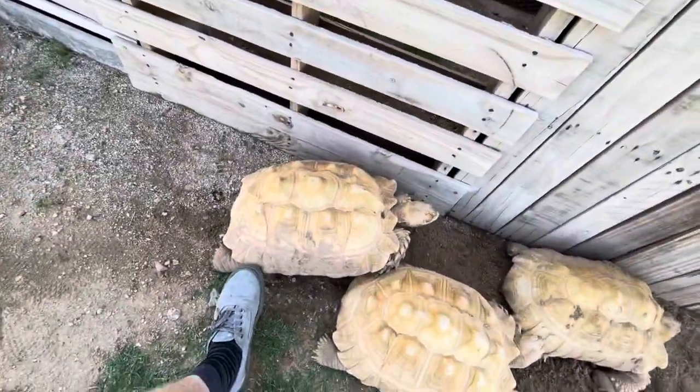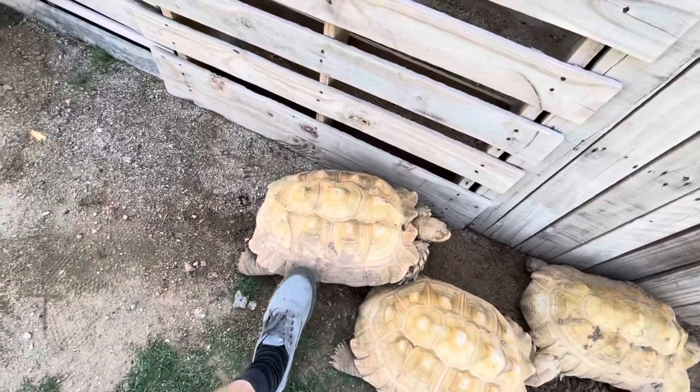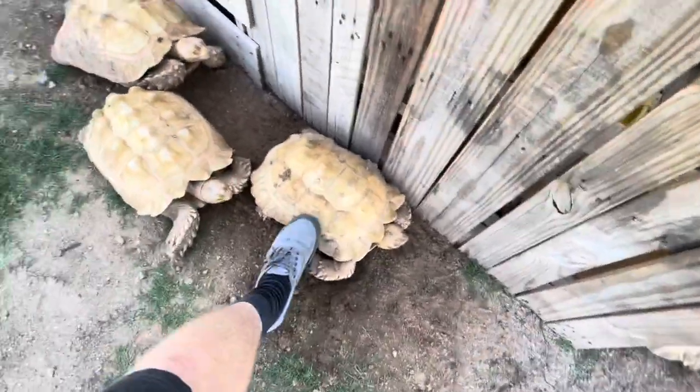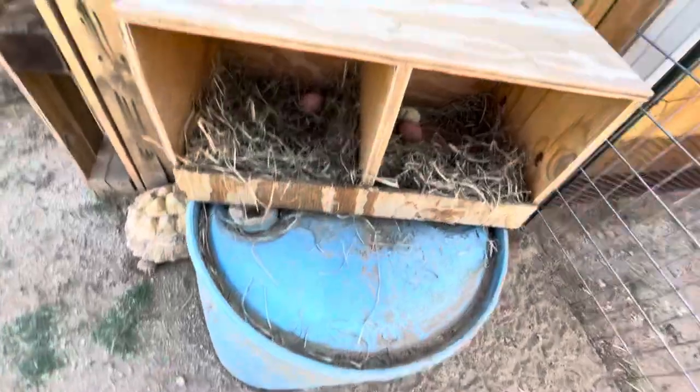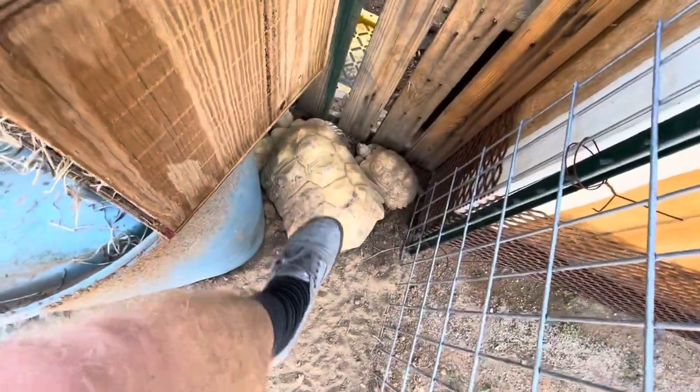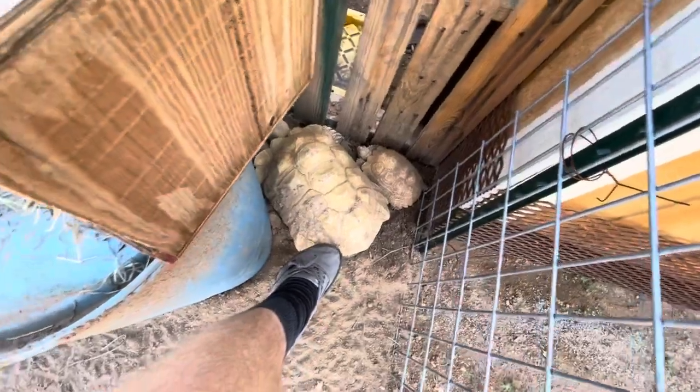This is one of the biggest females. Another big female — we just measured her the other day, she's about 18 inches, obviously getting close to that full female size. She's one of the original ones. That's a female albino sulcata. And this is my biggest male albino sulcata.